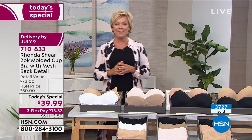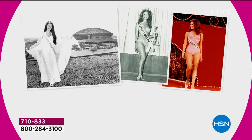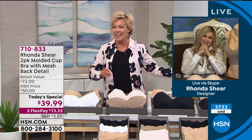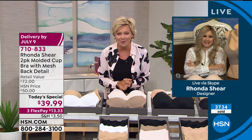Rhonda Shear is live with us from her home in St. Pete. She has been entertaining us in our homes for decades, from Up All Night to all the incredible shows she has done - the award-winning designer of the incredible Awe Bra here at HSN that launched 18 years ago. Your line still remains our best-selling lingerie line. Good evening, Rhonda.